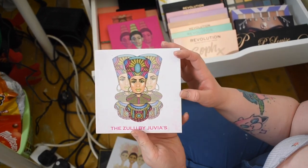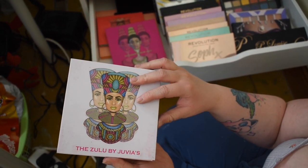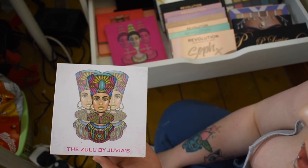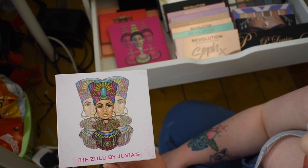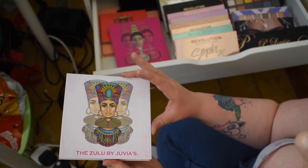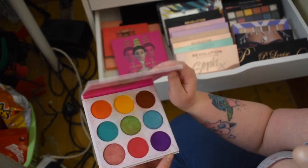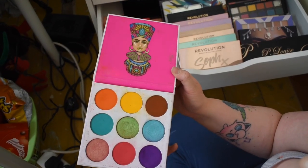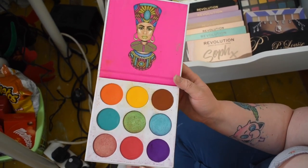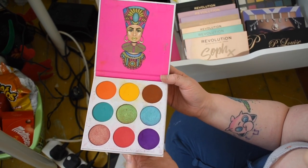This is the Zulu by Juvia's Place — the art on these is so beautiful. These are designed for beautiful medium to deep skin tones for the pigmentation to really show up, though anyone can use them. It's a Black-owned brand and it's really important — really, really good quality. Love these palettes. Look at the deep shades — oh, so beautiful and really easy to clean.